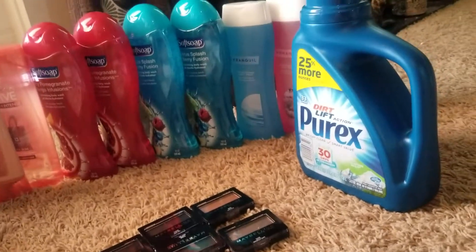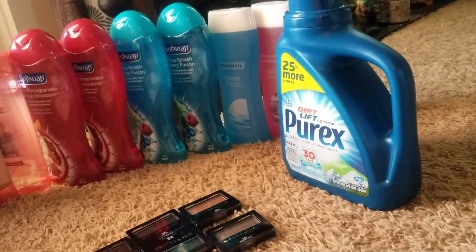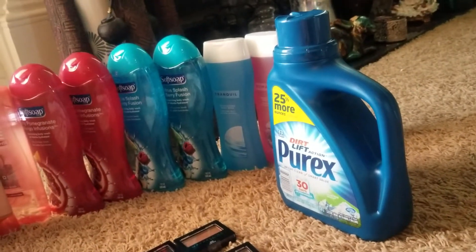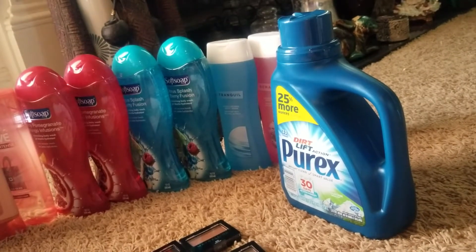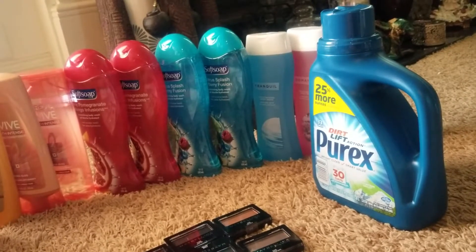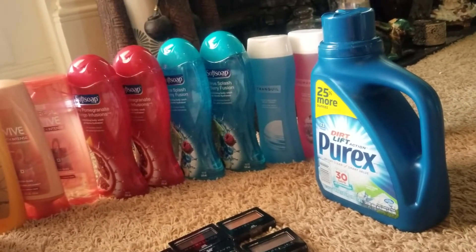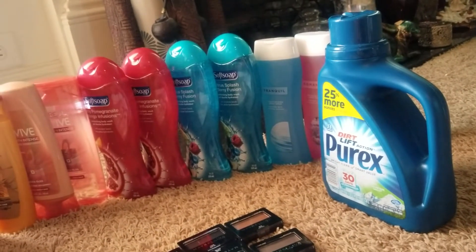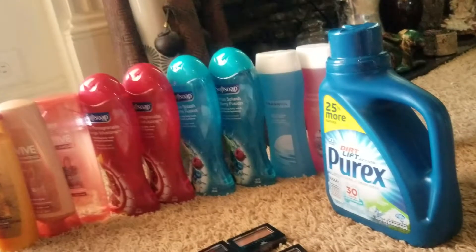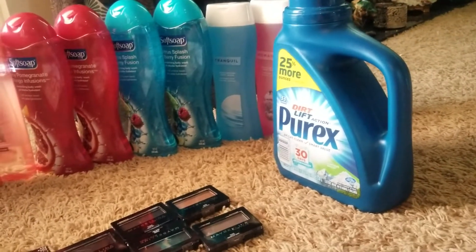I also picked up this Purex at the last minute — I didn't include it in the totals. It was $1.99 and I used a $1 off one coupon, so I paid $0.99. I also had a $1 clipped to my Saving Star account, so this Purex was actually free.